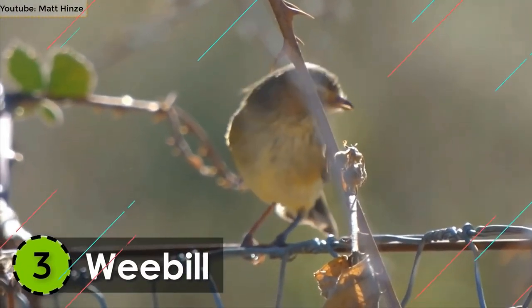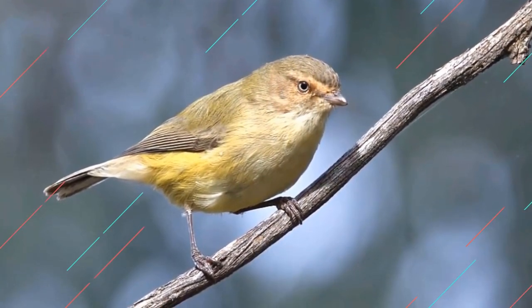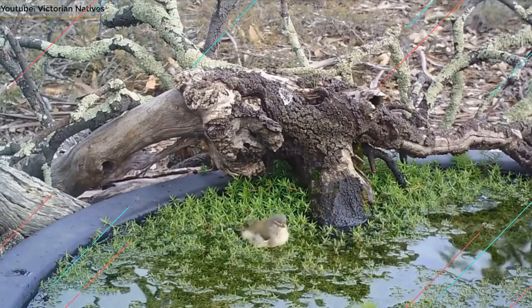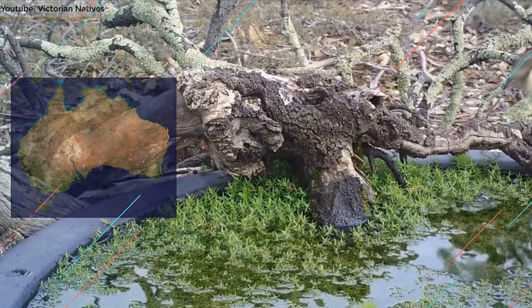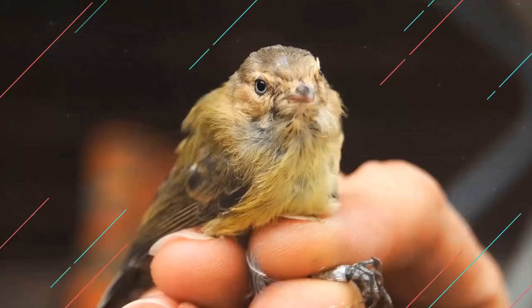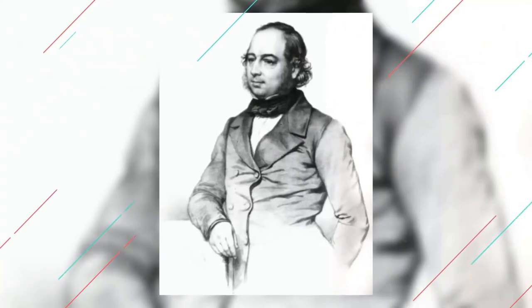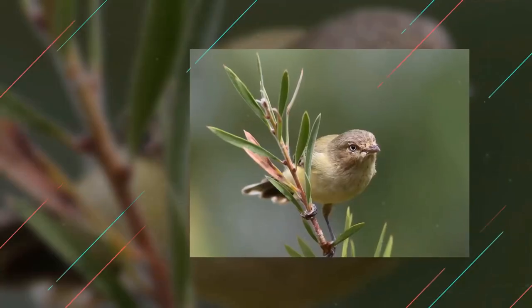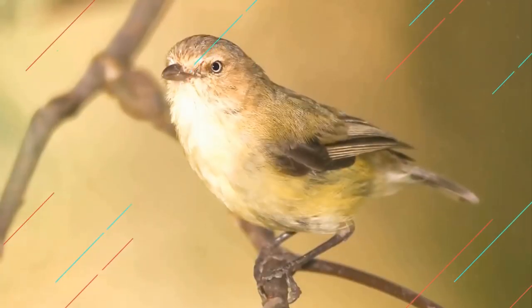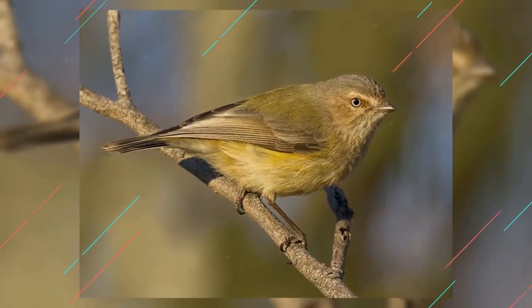Number 3: Weebill. The smallest Australian bird in the world grabs the third spot on this list. The Weebill is an insectivorous bird and is found in the mainlands throughout Australia. It ranges from 3.1 to 3.5 inches in length and can weigh up to 6 grams. It was originally described by John Gould in 1838 and only four species were recognized. It has a yellowish-gray front to an olive-colored back. The eyes are yellow and the bill is short and pale.